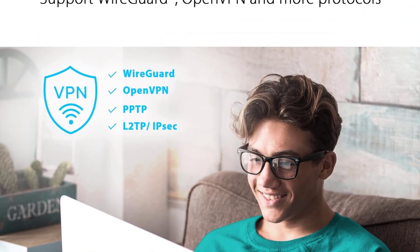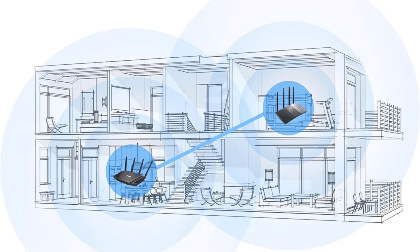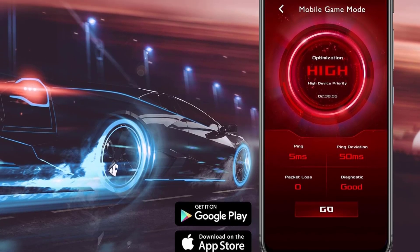Firstly, it's fast. It delivers impressive speeds that can saturate an internet connection of up to 900 Mbps, meaning you can quickly download huge files like game updates. Its range is equally impressive, considering it's a standalone router, so you'll get good speeds throughout your home.